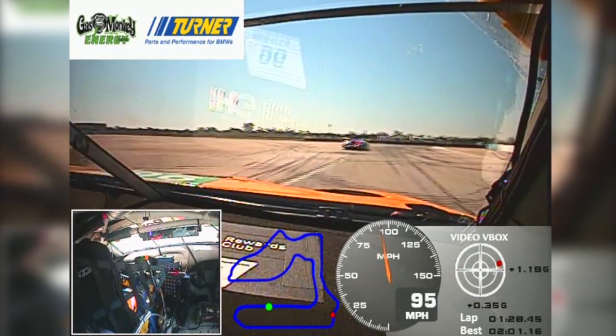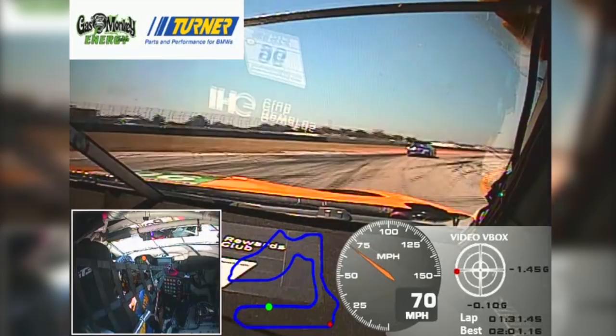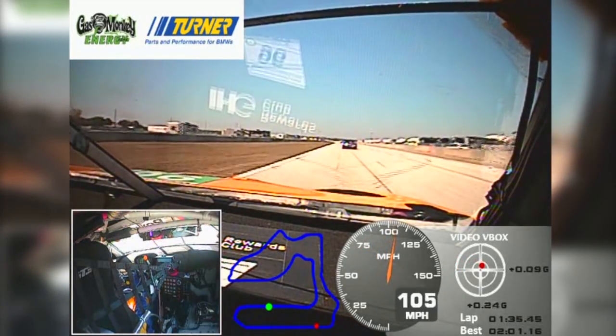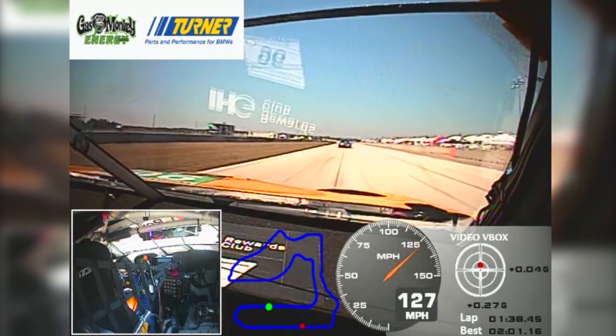The last corner before the back straight is off-camber, very slippery, easy to go wide. And here we are in turn 16, which is very important because we build up speed for the long, long back straight.